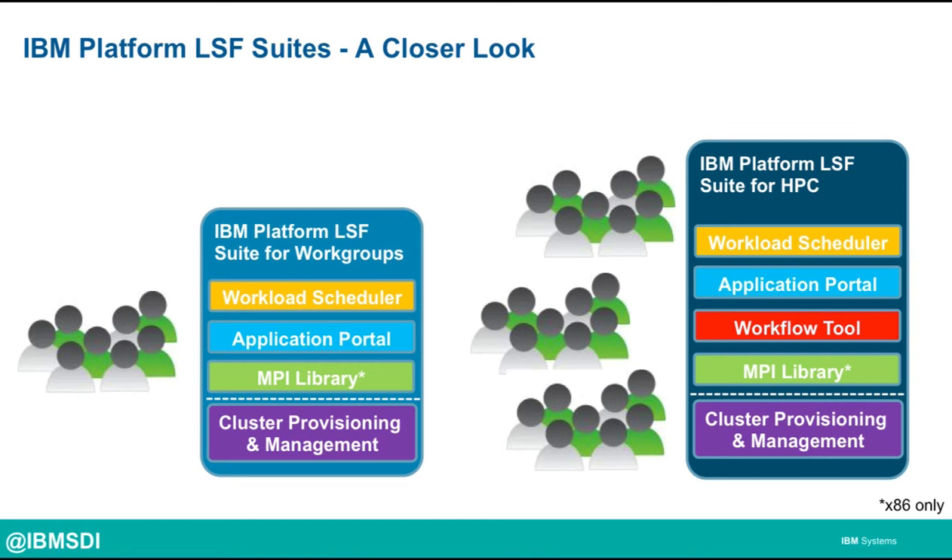We also have the Platform LSF Suite for HPC, and that includes all of the capabilities of the Suite for Workgroups, plus a workflow tool to simplify the creation and management of complex computational workflows. Again, the focus here is all around user productivity.